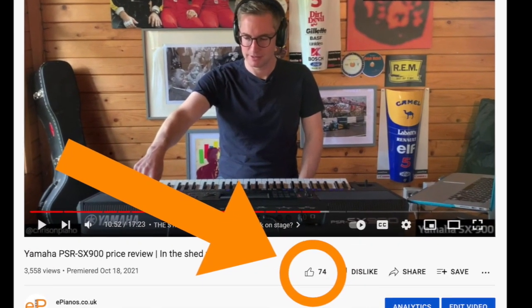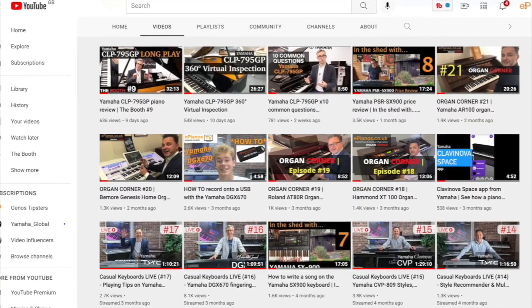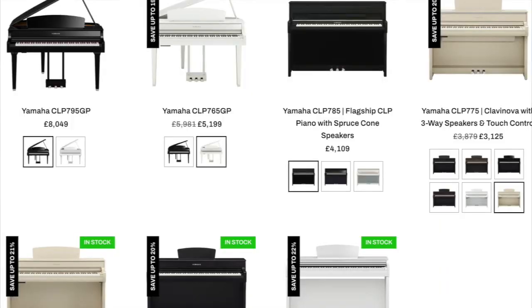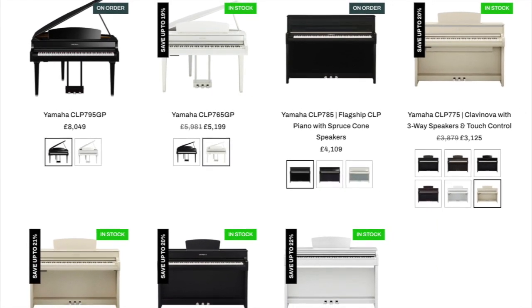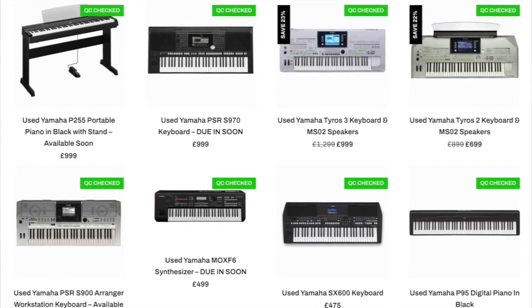If this video is helpful, please do me a favour and press the thumbs up icon below. It really helps us reach more people on YouTube. If you like this type of video, make sure you press subscribe to be notified when we release a new one. And make sure you check out the ePianos website for the latest deals on new and our huge selection of pre-owned digital pianos and keyboards.